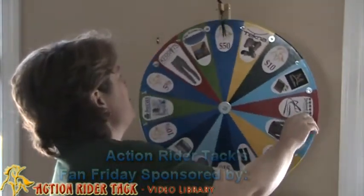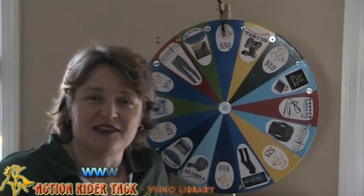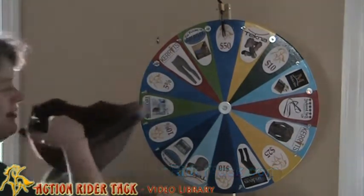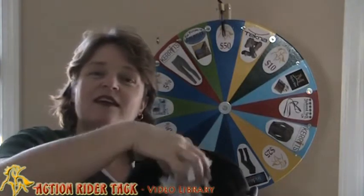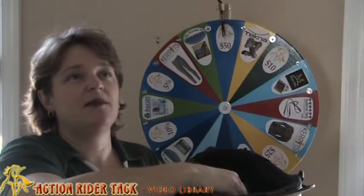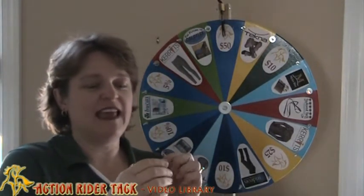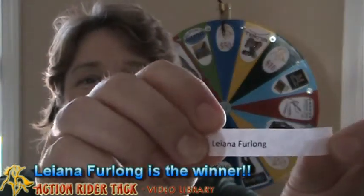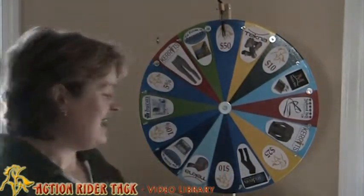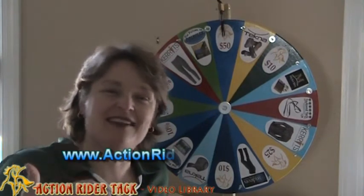All the dollar amounts and percentages off are courtesy of ActionRiderTack.com. Let's see who has won this week — we have all the names here in the hat, all the people that contributed this week in our community. Let's go ahead and draw one name. We have Leanna Furlong! Congratulations, Leanna. Leanna is super, super active in our community, so it's really exciting to see somebody that active win something.